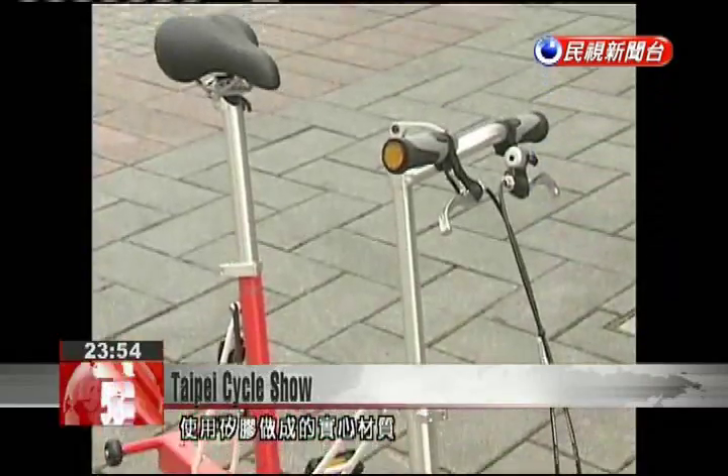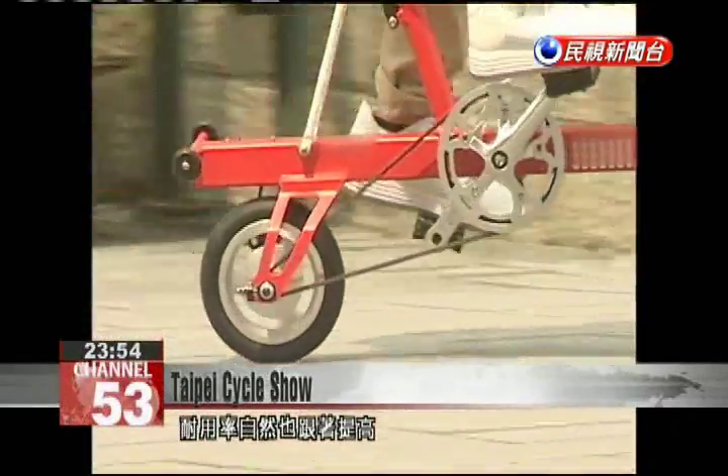The tires are made from silicate gel, which doesn't need air to inflate, proving to be more durable. It's lighter. The most important thing is that the bike has a sturdy structure, because roads in Taiwan have many rough patches and potholes.